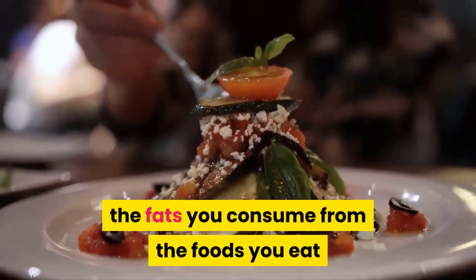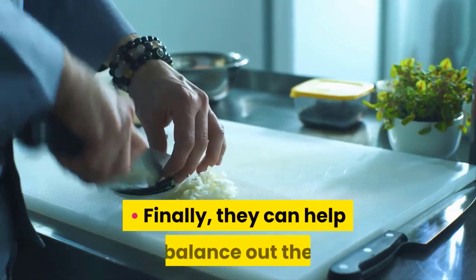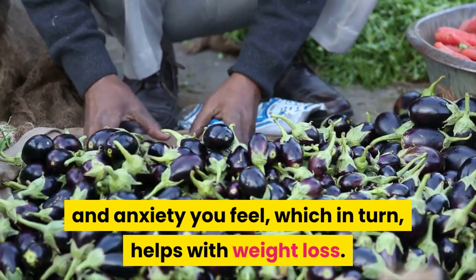Eggplants are high in folic acid, which is an important building block for bones. They fight off bad cholesterol by absorbing the fats you consume from foods and circulating them through your intestines. Finally, they can help balance out the nervous system, which reduces how much stress and anxiety you feel — which in turn helps with weight loss.